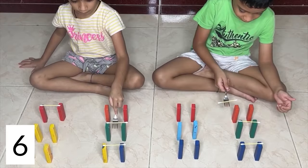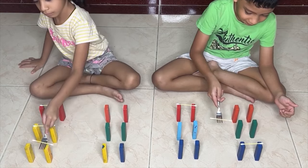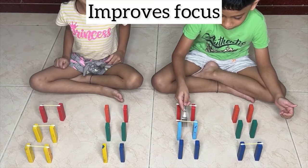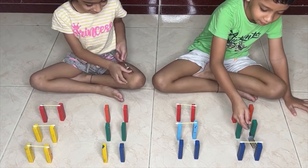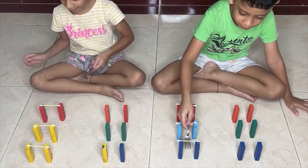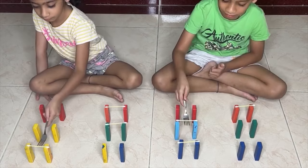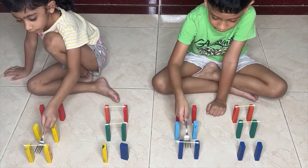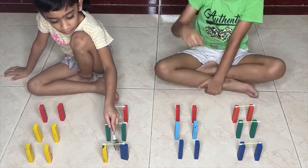Handling the earbud and transferring it between blocks improves hand-eye coordination and fine motor skills. Coordinating hand movements with visual cues to transfer the earbud enhances hand-eye coordination. Concentrating on transferring the earbud engages focus and attention, improving concentration skills. Remembering the sequence of transferring the earbud from one block to another strengthens memory skills, problem-solving skills, and critical thinking skills.